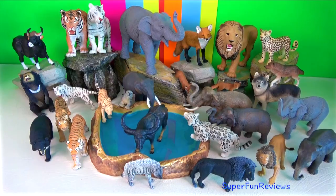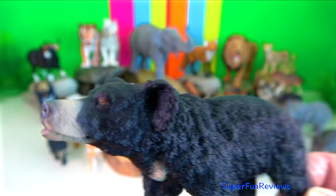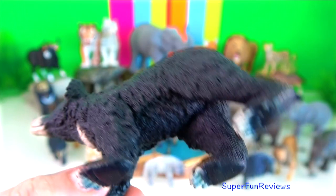Sloth bear. They have thick 8 centimetre claws which are used for ripping apart termite nests. They have a large gap between their upper teeth making the perfect space for sucking up termites.